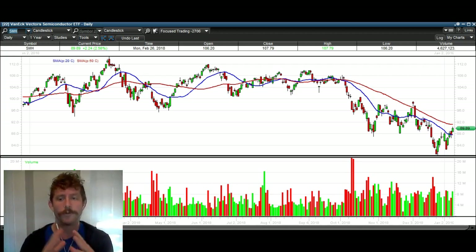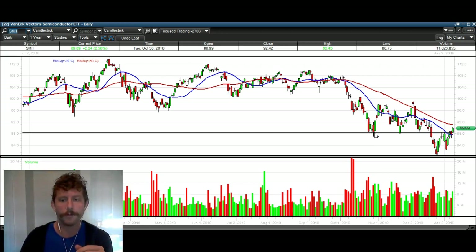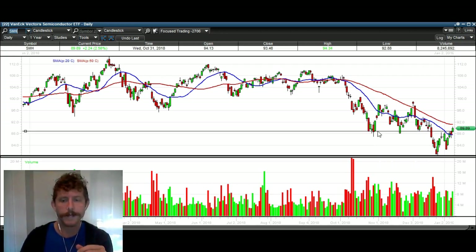First and foremost, I do think that SMH and the semiconductors are going to head higher from here, and I'm going to tell you exactly why. The strategy that I employ for 90% plus of my trades is a false breakdown. So what do you need for a false breakdown? You need a clear level of support.